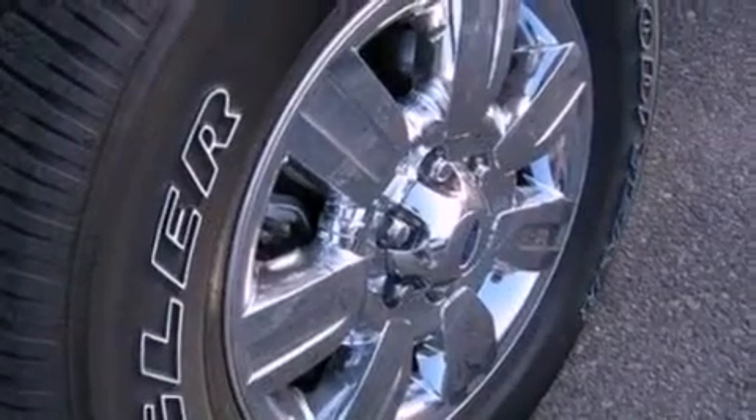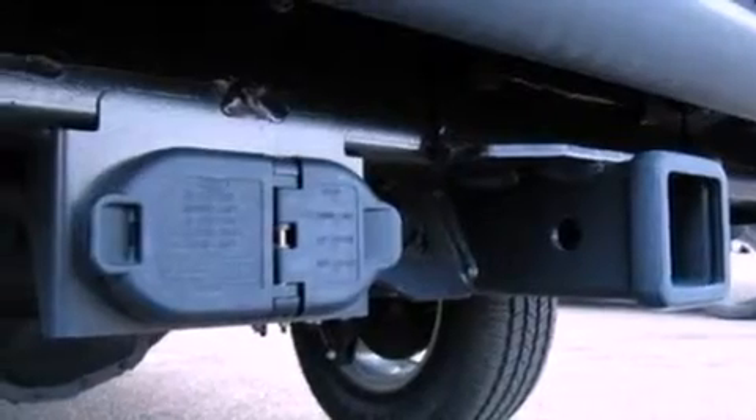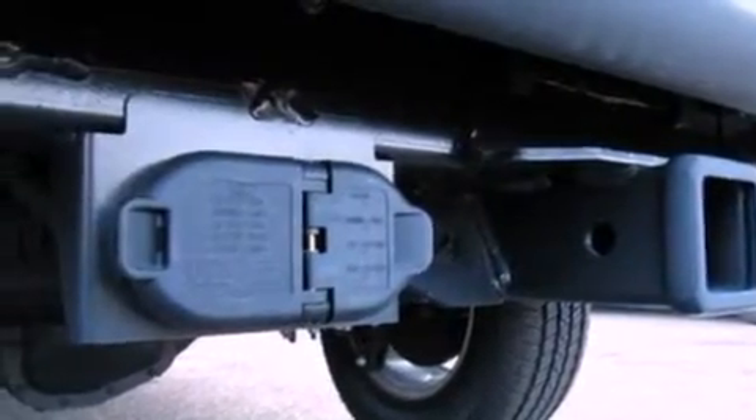Its top features include cruise control, keyless entry, front and rear reading lights, a CD player, and a double wishbone independent front suspension.